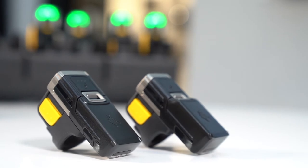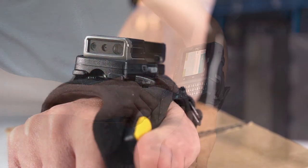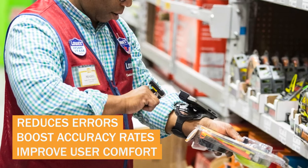Simplify barcode scanning with a device that requires virtually no training and is practically weightless to prevent obstructions, along with five interchangeable wearing styles to maximize user comfort.